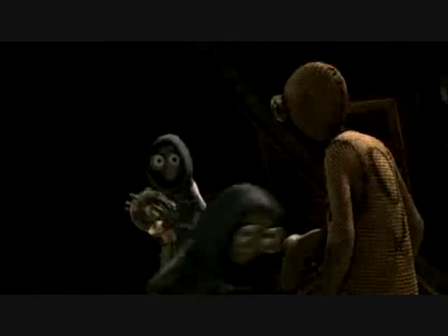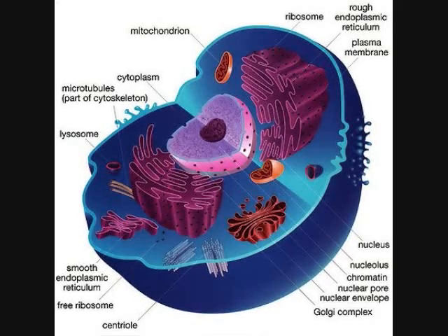We need to replace the bulb. Okay, focus this a little. Here we have an enlarged model of the cell. We're gonna be talking about a few of their organelles and their functions.